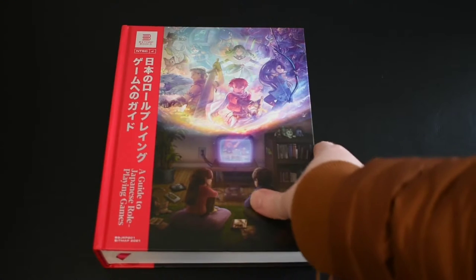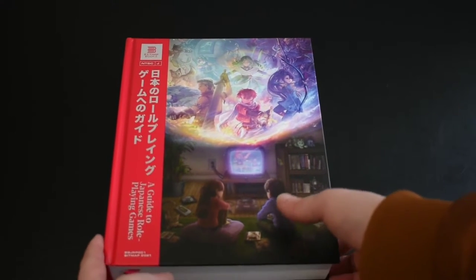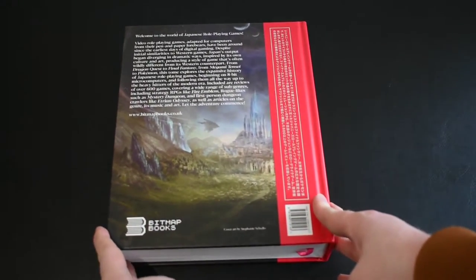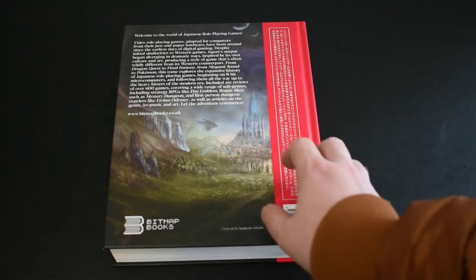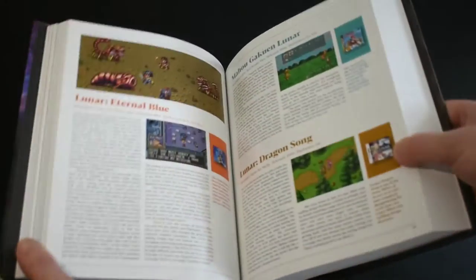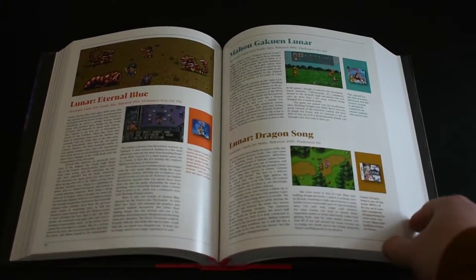Now let's have a look at this thing. This gorgeous book is hardback, weighs in at 652 pages, it's got sewn binding for enduring quality, edge-to-edge high-quality lithographic printing, and beautiful paper. This book is a very ambitious project that aims to cover the entire history of Japanese role-playing games from 1982 to 2020.